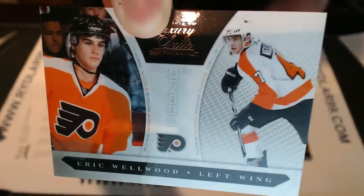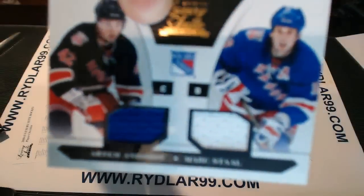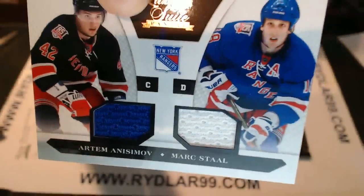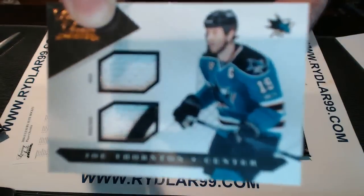For the Philadelphia Flyers out of 899: Eric Wellwood. For the New York Rangers out of 599 we have a dual jersey — Mark Stahl and Anisimov. For the San Jose Sharks we have a prime jersey of Joe Thornton.